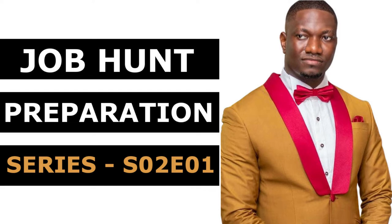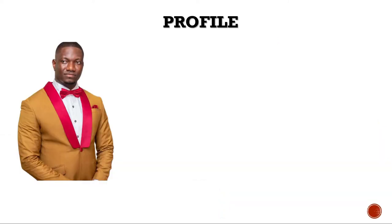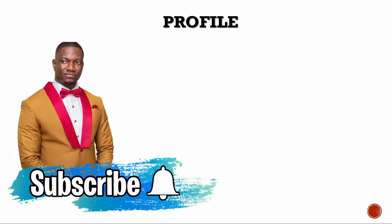Season two of the Job Hands Operation series will focus on getting you ready for an interview. We'll discuss how to prepare for an interview, how to predict interview questions and how to respond to some of the general interview questions you are likely to meet in most interviews. So first and foremost, a quick brief introduction to myself.